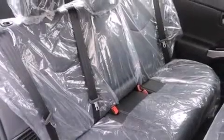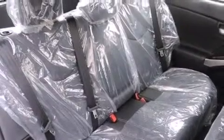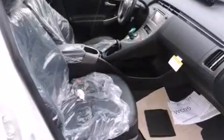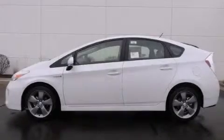With an EPA estimated rating of 48 miles per gallon on the highway, this vehicle helps leave money in your pocket where you want it. Please call us today for more information on this great vehicle.